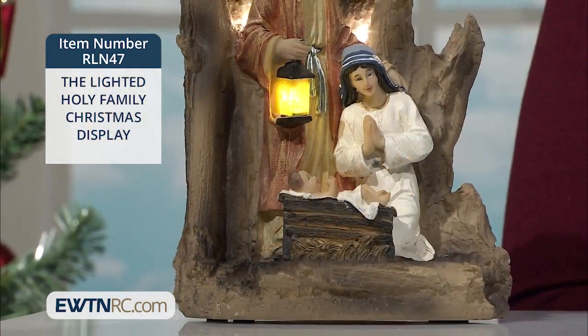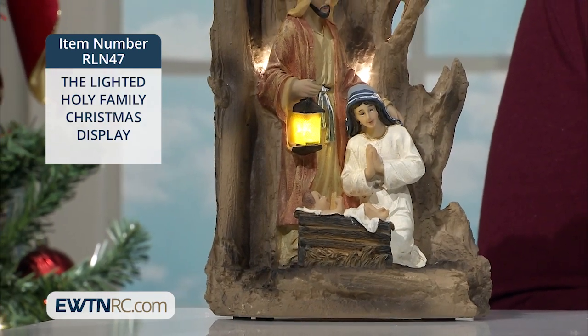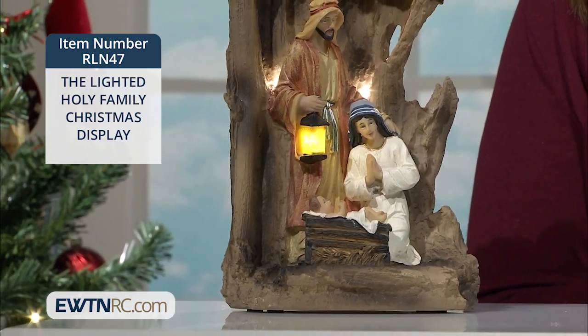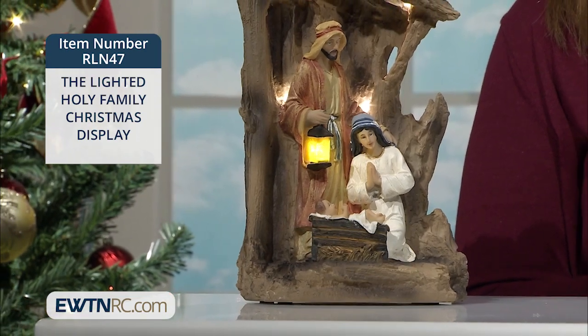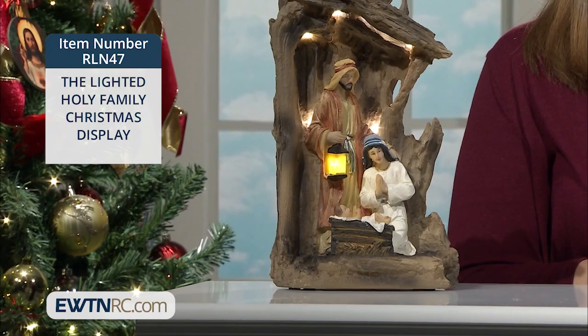Set in a rustic stable scene with soft backlights that gently illuminate this touching scene, the intricate details and facial expressions bring the Holy Family to life and make a very special Christmas display.